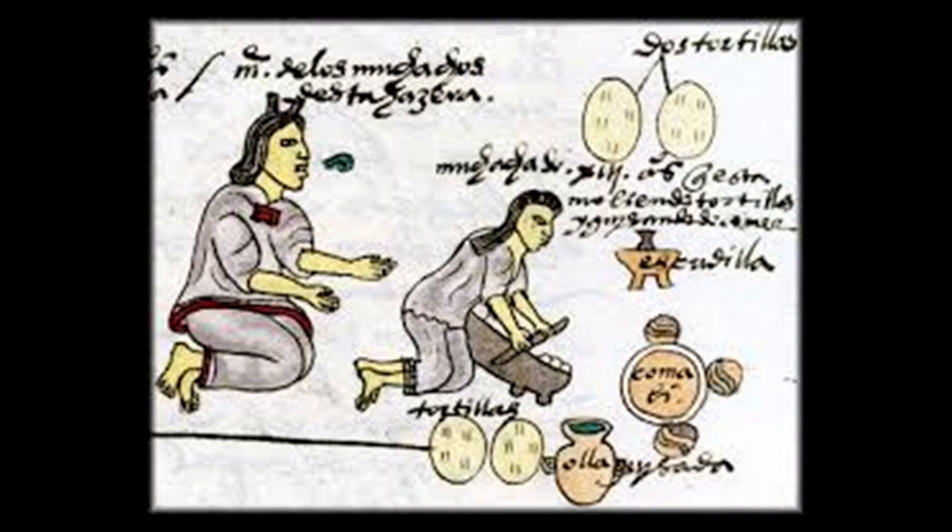According to Wikipedia, nixtamalization is a process of preparing maize or other grains in which the corn is soaked and cooked in an alkaline solution — usually lime water, though Native Americans sometimes used wood ash lye. The corn is washed and then hulled, cooked and steeped in the alkaline solution, then cooked until tender. At this point the corn is called nixtamal and can be ground into masa for tortillas, tamales, or hundreds of other dishes. The whole corn can also be eaten as-is, and then it's called hominy.